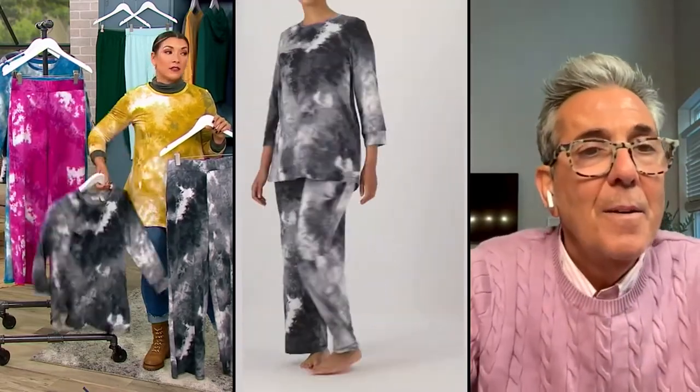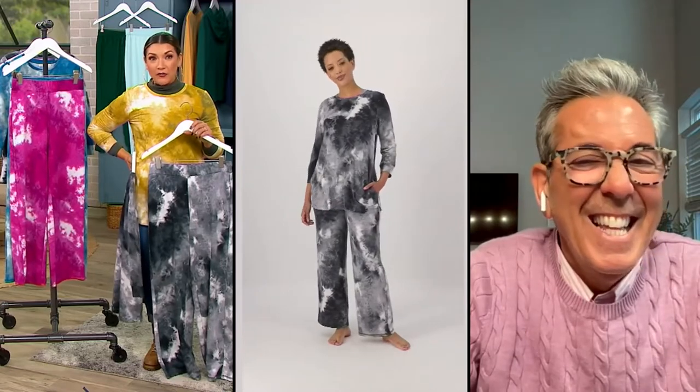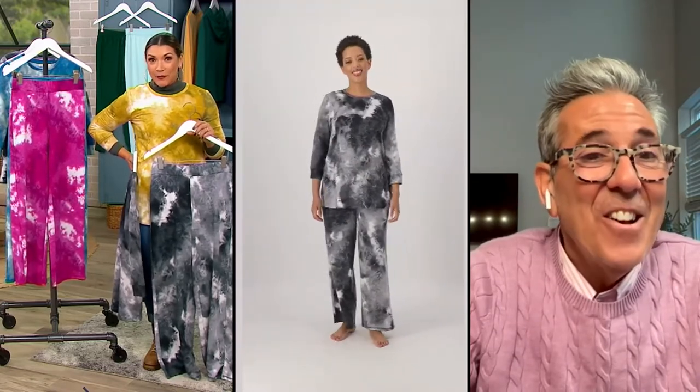A carry-on bag — because do you want to know how much it costs to check a bag these days? I learned how to pack. I packed a carry-on to go to Europe for 10 days. There you go — I'm the same way.